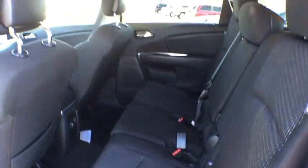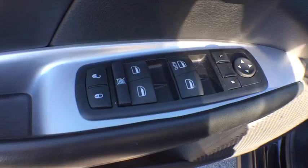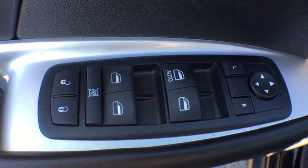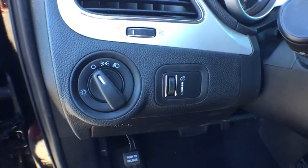Rear defrost, AM-FM stereo radio, MP3 player, bucket seats, power door locks, CD player, child safety locks. This beauty is sure to make you the talk of the neighborhood, so call or drop in for a test drive today.